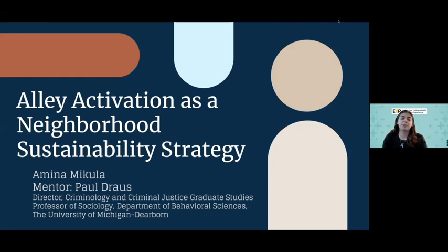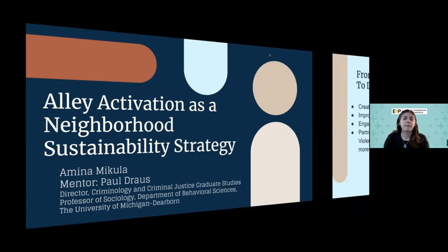This is alley activation as a neighborhood sustainability strategy. My name is Amina Makula. I worked with Dr. Paul Drouse on this project throughout the summer.